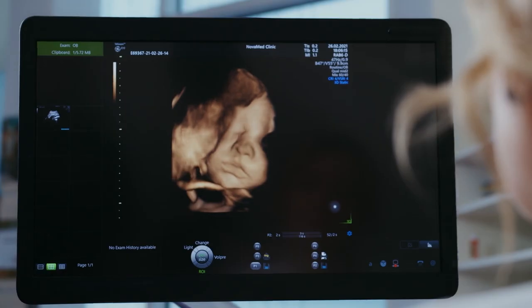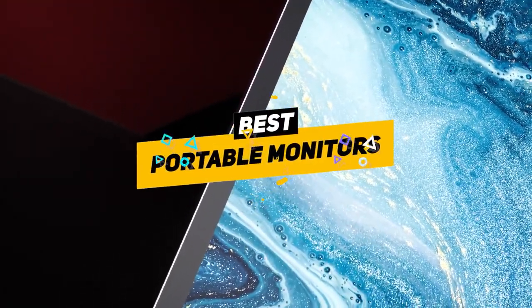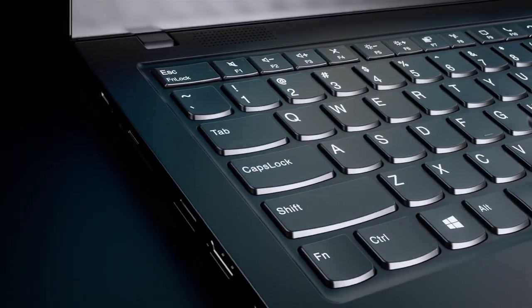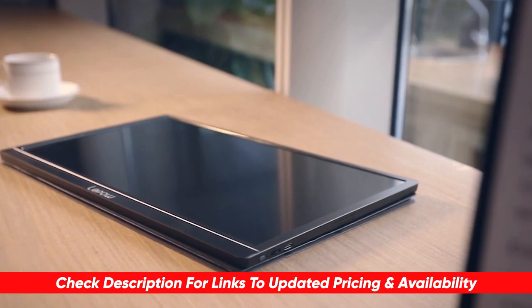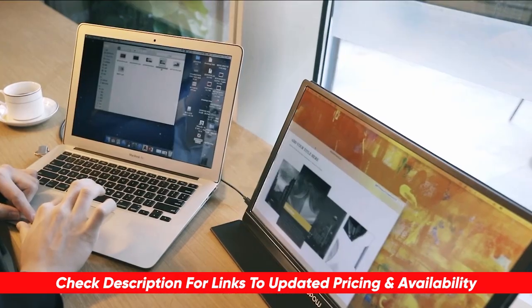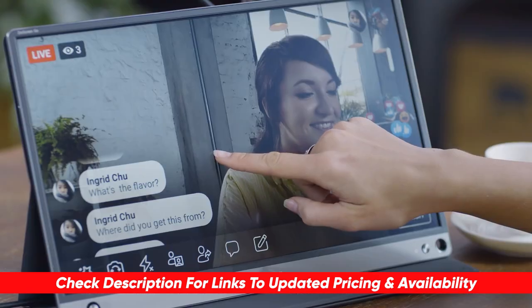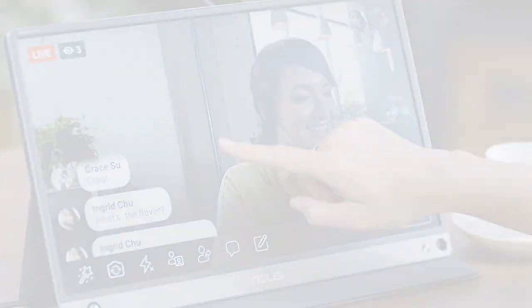Today I'm going to be breaking down some of the top choices and going through some of the benefits and features of each to see which might be right for you in your particular situation. As always, I will leave links to each of these products in the description below, so feel free to check them out and do a bit of your own research. Also, if I happen to find any discounts, deals, or coupon codes, I'll drop those down below for you as well.